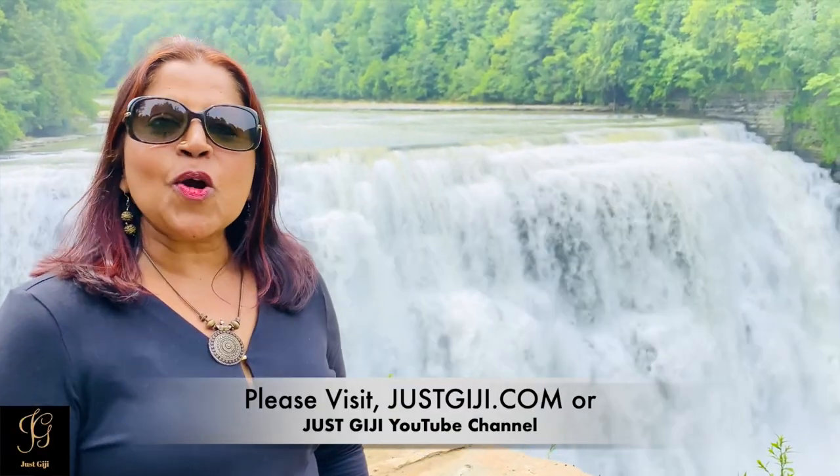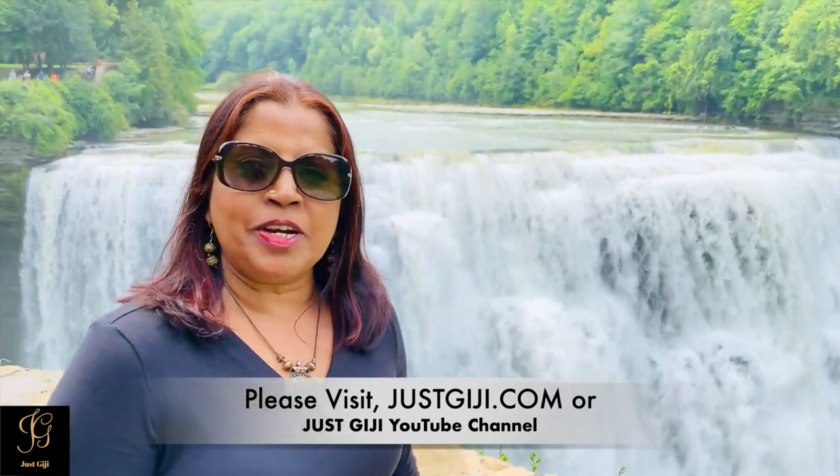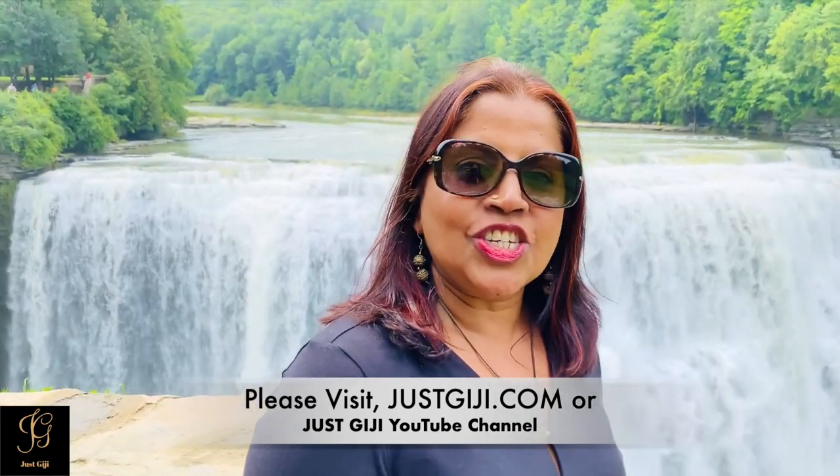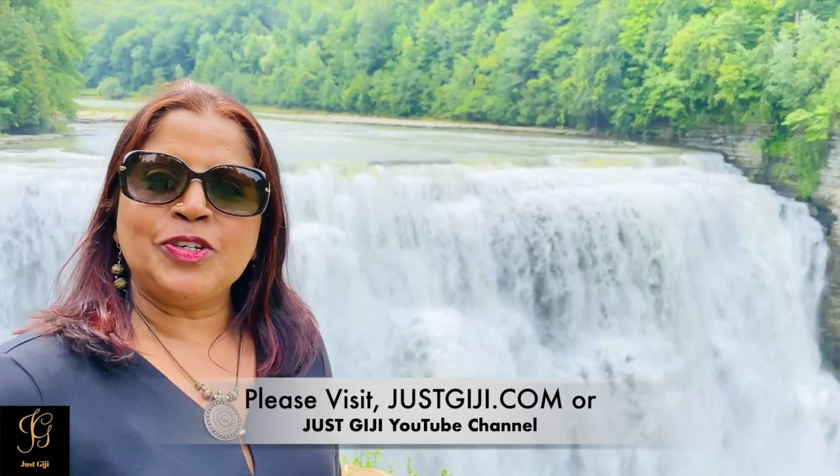Thank you all for watching. I hope you enjoyed this video. For more videos and more information, please visit JustGG.com or the JustGG YouTube channel. Please subscribe to my YouTube channel.